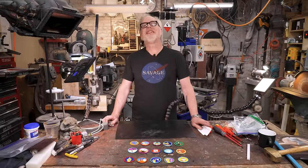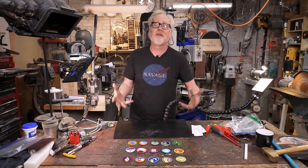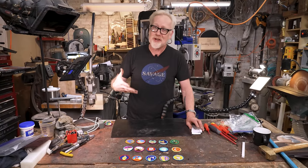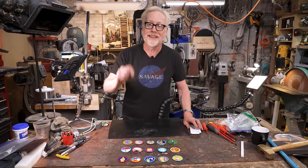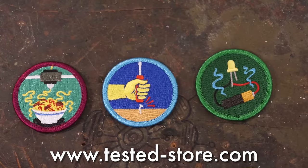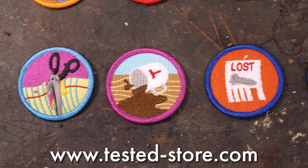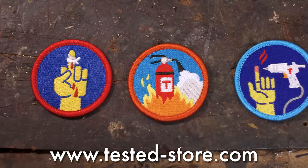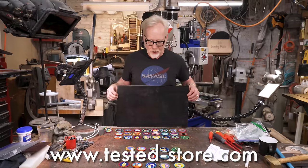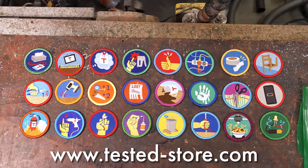Thank you for watching. I want to tell you about our demerit badges because we know that being a maker is a lifelong enterprise of trying new things and learning new skills — and also repeatedly messing everything up. We like to celebrate that because failure is intrinsic to the creative process. We have three new bundles of demerit badges on Tested-Store.com: Shop Tool Fails, Everyday Whoops, and my favorite, the Shit Happens demerit badge bundle. We're considering offering a bundle of all 24 demerit badges we've released — but we're not sure what to call it. Put your suggestion in the comments.